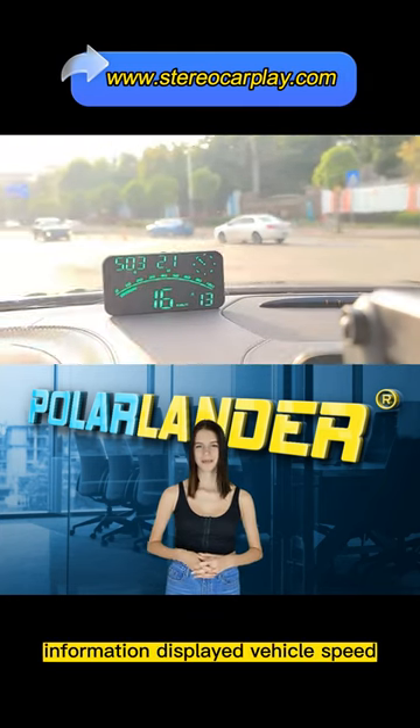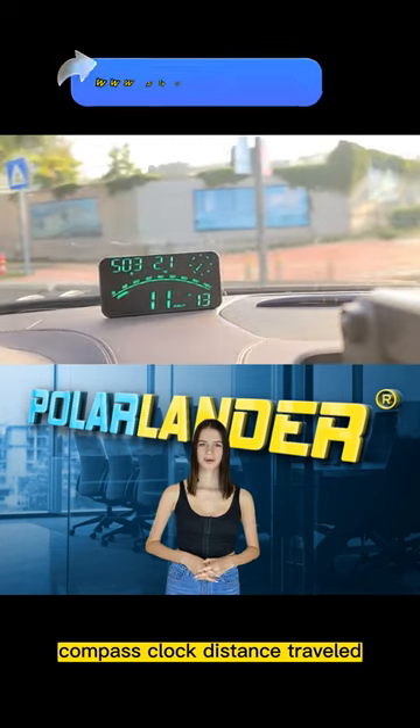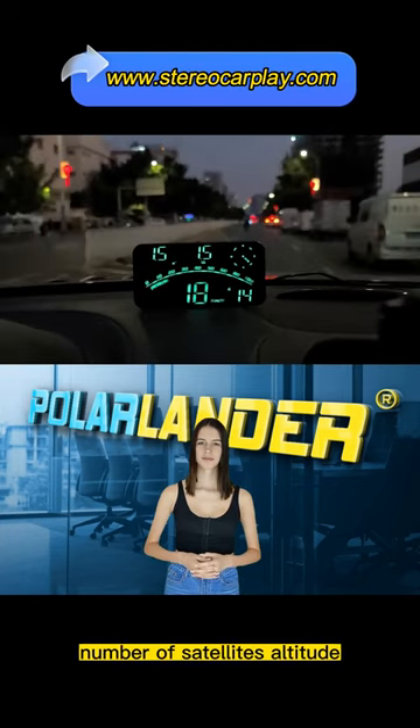Information displayed: vehicle speed, compass, clock, distance traveled, number of satellites, altitude.